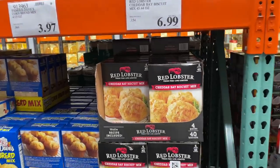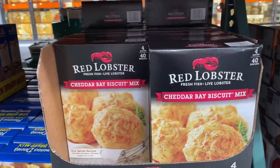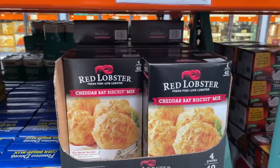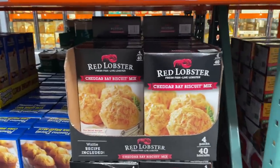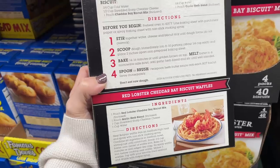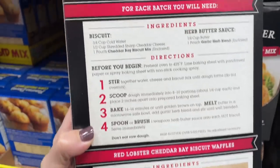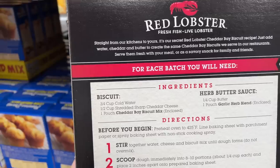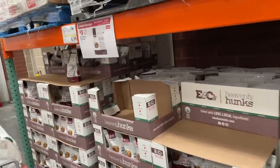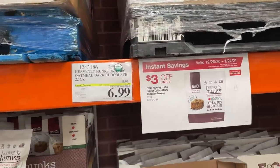It has been so many years since I've been to a Red Lobster, but my taste buds still remember how good those Cheddar Bay Biscuits are! They have the mix here at Costco for just $7.99 for four packs. I want to get them — they're so good! You can even make waffles out of them. You need cheddar cheese, water, and butter.